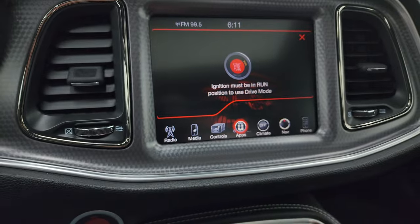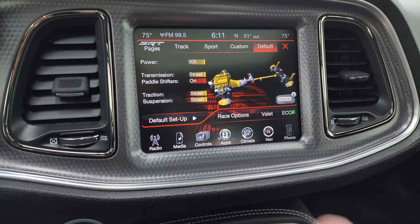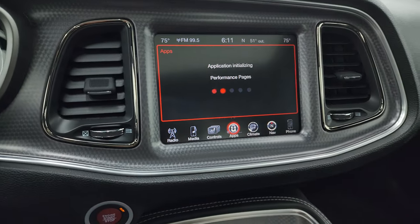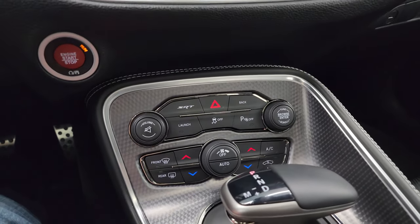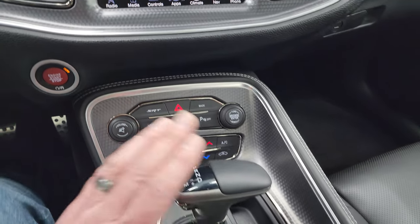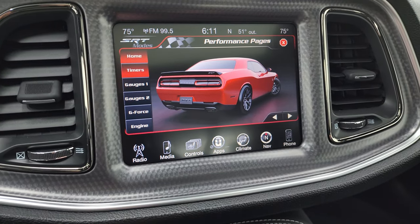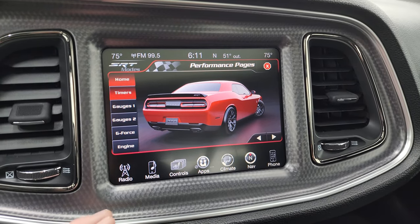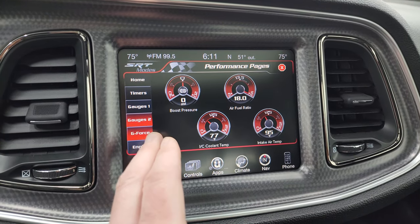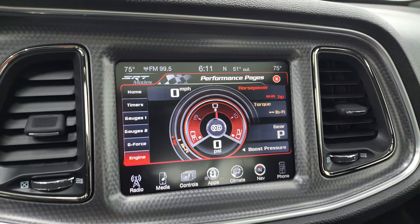You get all your different apps which include performance pages and the drive modes. You can calibrate it pretty much however you want, and then you have the performance pages — they do take a second to load. You get the more tactile volume, tune, and climate controls down here including the dual climate controls and the 8-speed automatic transmission. Here are the performance pages — you get your timers, gauges, G-force, and what the engine is doing, so a lot of really cool stuff you can do with this radio.